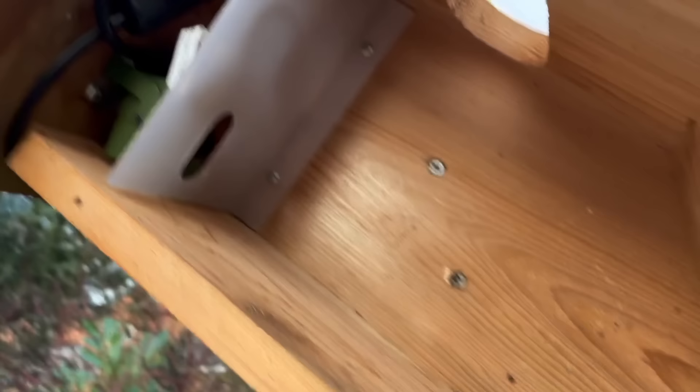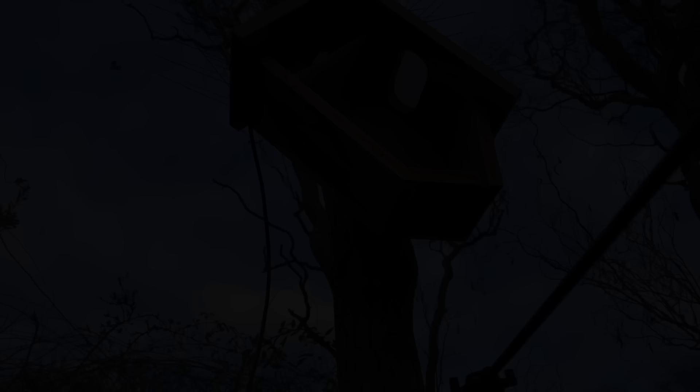You can see also the camera in here, and there's a little plastic shield to keep all the wiring away from the birds, so the birds can't get caught up in any of this wiring.